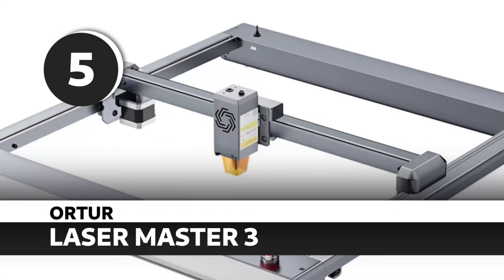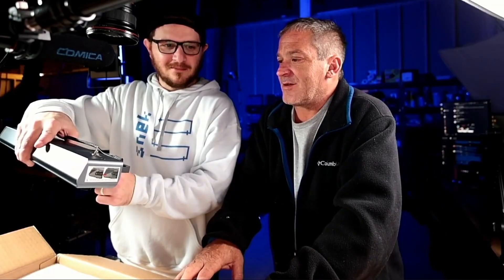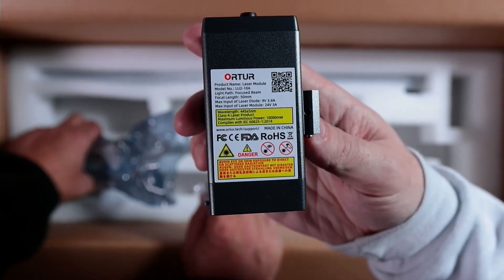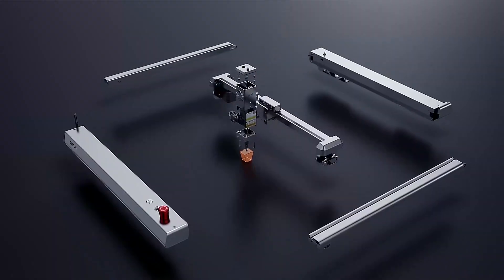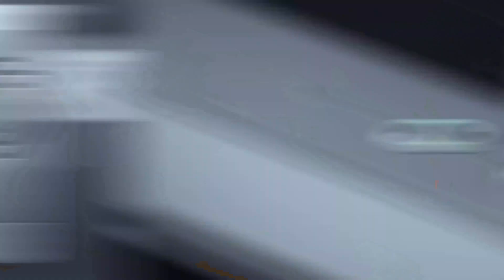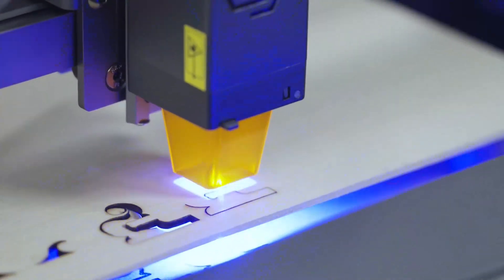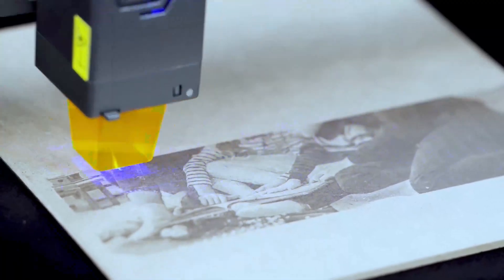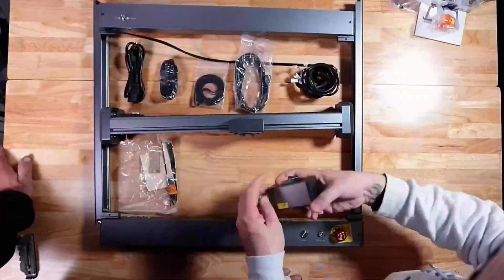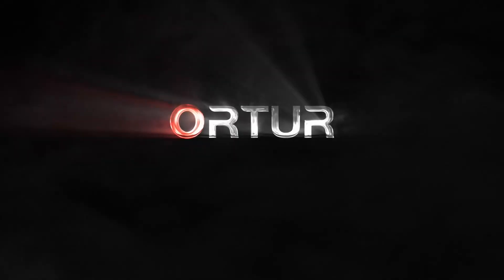Number 5: Orteur Laser Master 3. This is the diode I recommend to 90% of new users. I personally own this one, and it's one of the most polished diode platforms out there. The Orteur LM3 nails the balance of power, safety, and ease of use. It's fast, reliable, and perfect for beginners and intermediate users alike. They've improved every part of the design with this generation, and it shows. The industry is shifting away from class 4 lasers lately, and while I understand the safety aspect, I love the open design of slightly older machines like this — it's easier to maintain and gives you way more options for substrate placement and configuration. Definitely deserves a spot on my top 10.